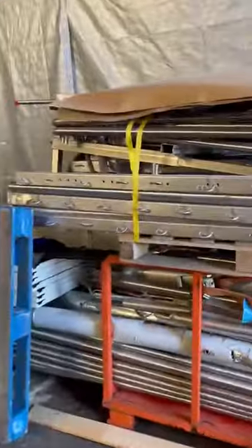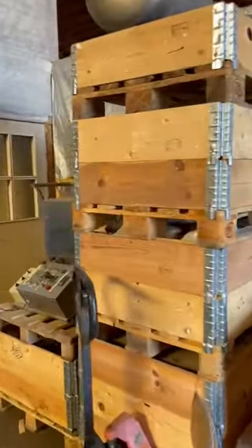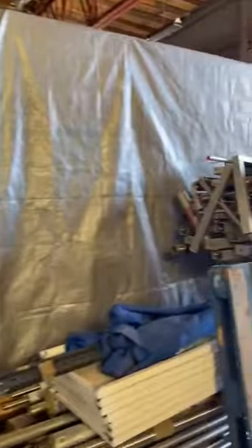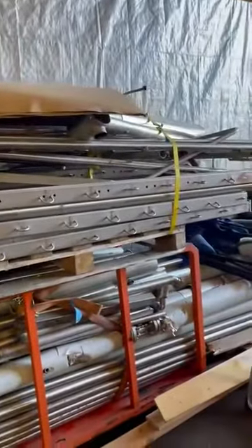That's why we have all the documents. We will put everything with the equipment ready.